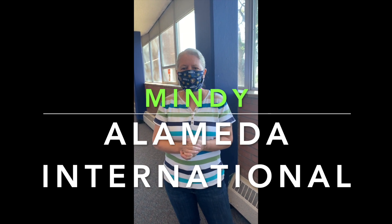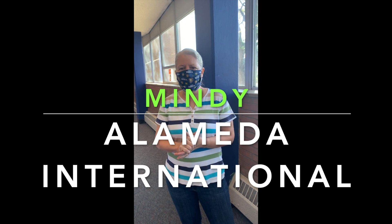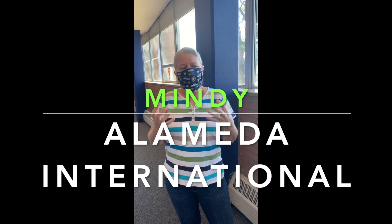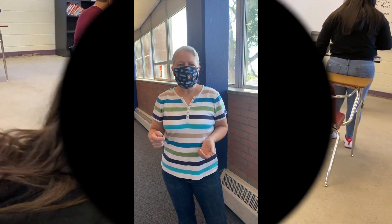I wanted to give the online students as much of a real experience as I could, so I've learned to put kids in Google breakout rooms. When I have students in person doing a lab, they have their online counterparts in a breakout room with them, and the students have to work together to complete the lab.